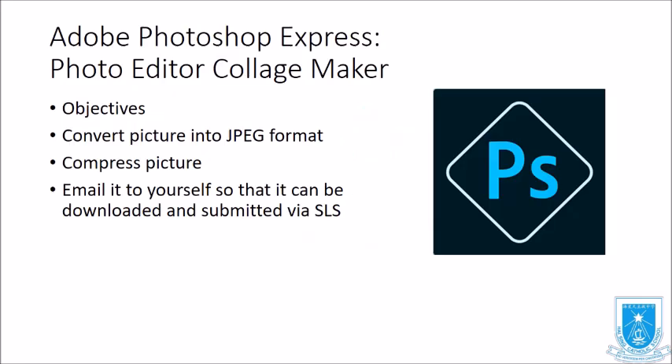Today we are introducing an app called Adobe Photoshop Express Photo Editor Collage Maker. The objective of this segment is to convert a picture into JPEG format, compress the picture, and email it to yourself so it can be downloaded and submitted via SLS.